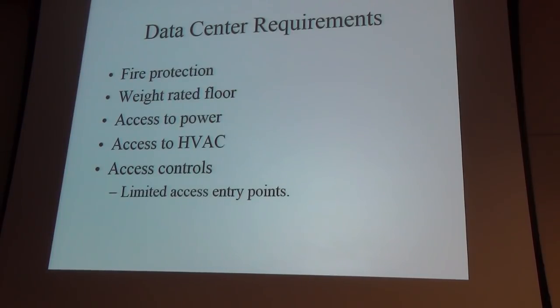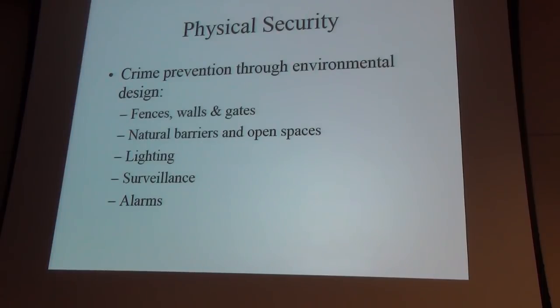Access to power is critical — lots of power from different sources. Servers generate lots of heat, so you want HVAC: heating, ventilation, and air conditioning. And of course you need control — you don't want anyone walking in and helping themselves to servers, copper, or other equipment.